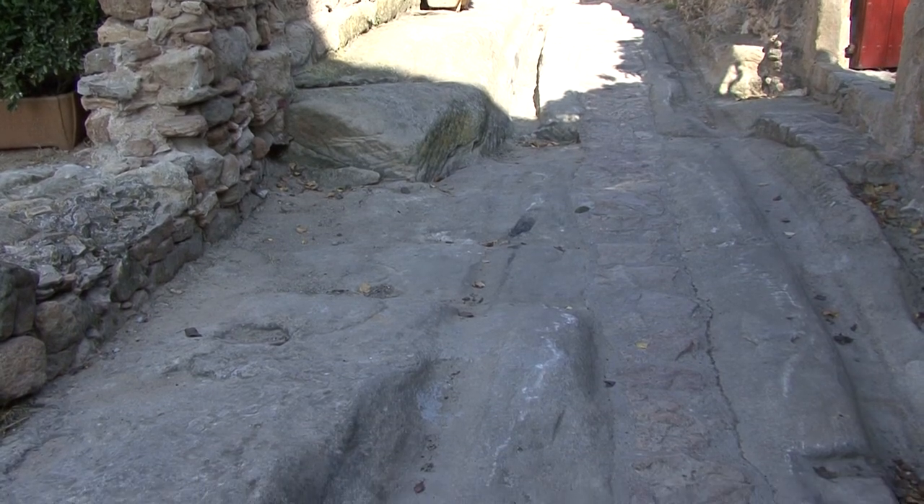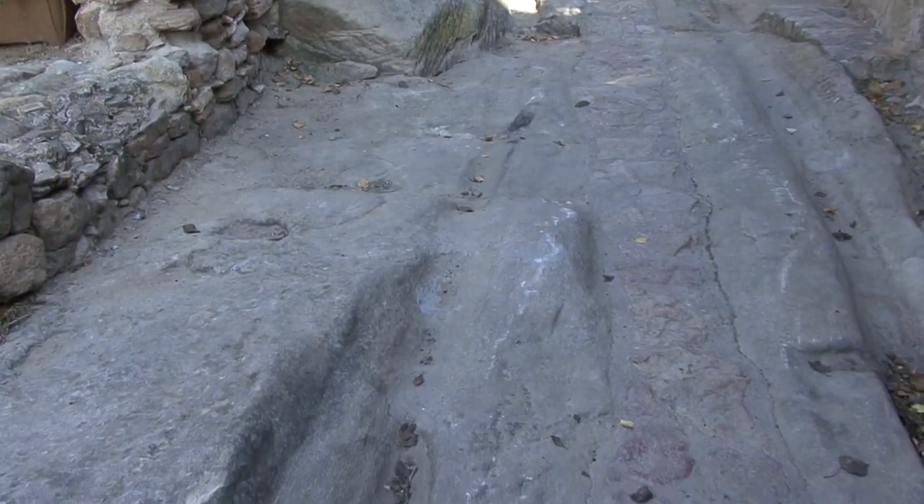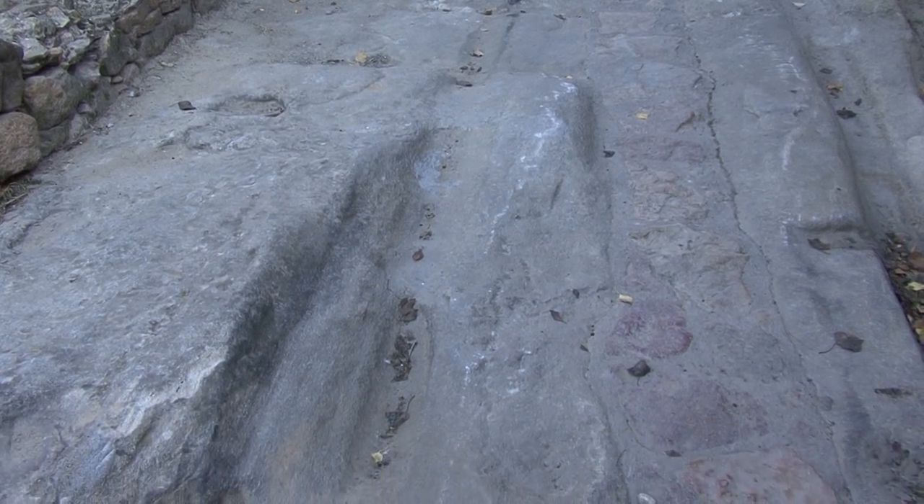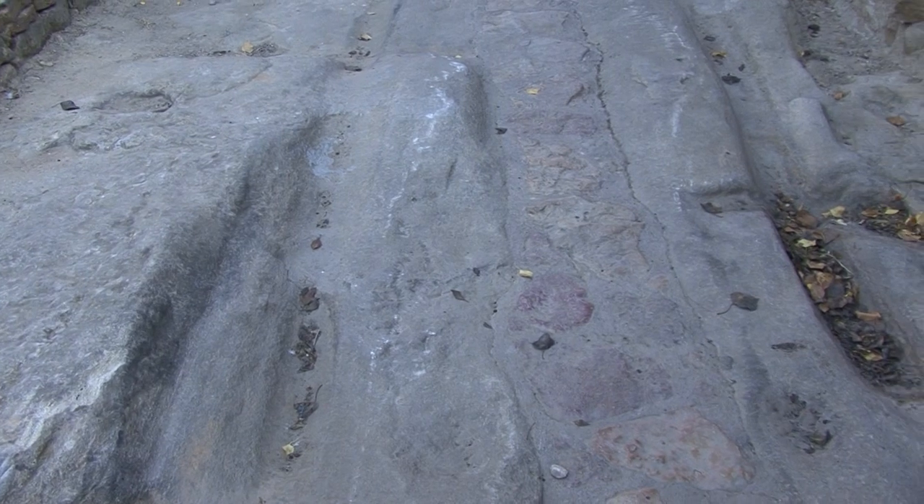Alguns dels seus carrers no han calgut empadrar-los mai, com veiem. El pas dels carruatges, amb rodes ferrades, d'un passat no massa llunyà, ha deixat aquests solcs o rodets.